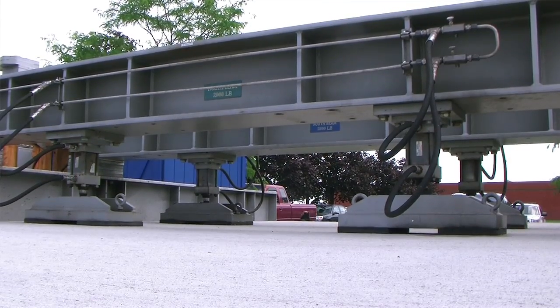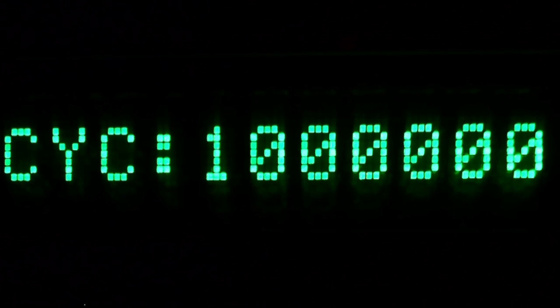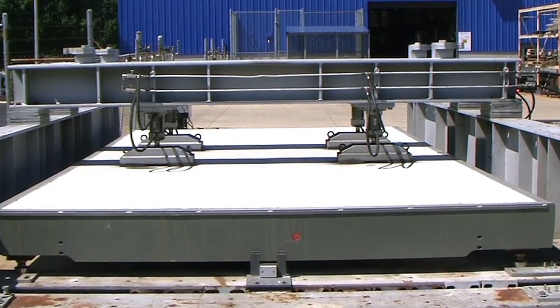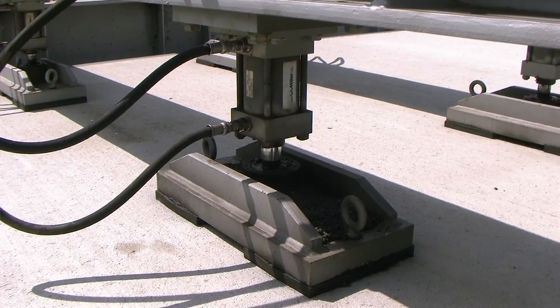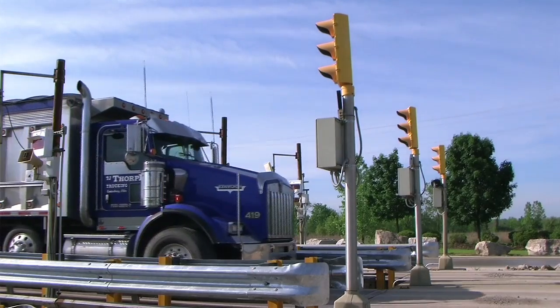This testing proves the design will provide long-lasting, reliable performance. Mettler Toledo's unique methods of design and testing keep design flaws from ever reaching the field, providing you complete confidence in your long-life capital investment.